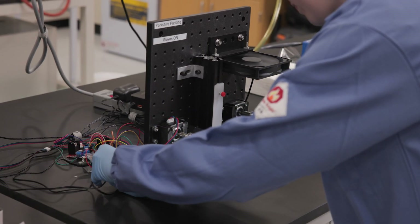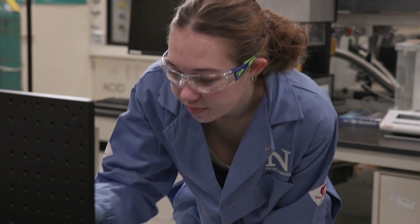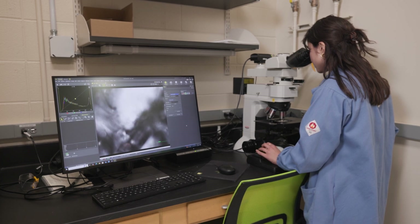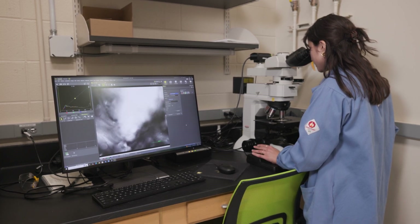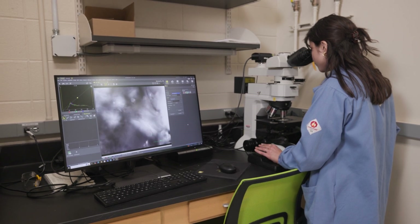Once we've made new materials and processed them into fibers and different films, it's time to characterize them and understand what their properties are — both from an optical perspective and a physical perspective. When you pull on it, is it elastic? Is it brittle? Or how does it look under a microscope? This is what happens in this part of the lab, which is mostly materials physical characterization.